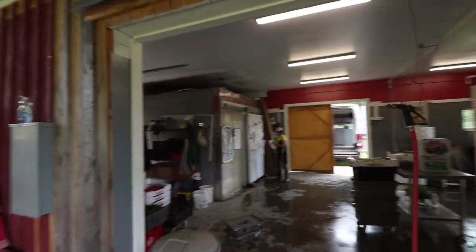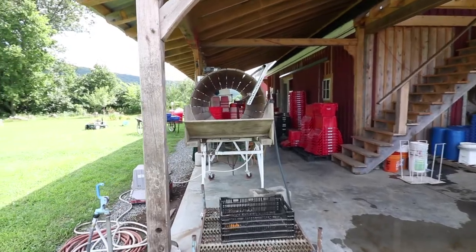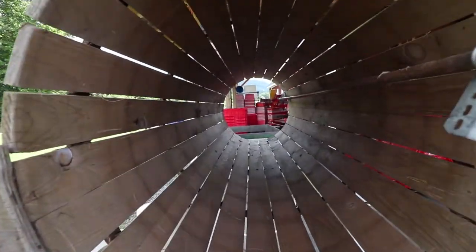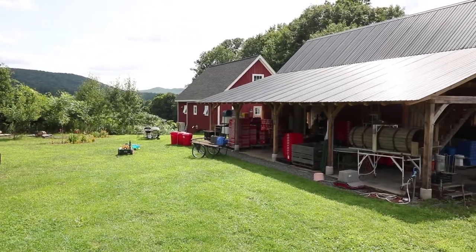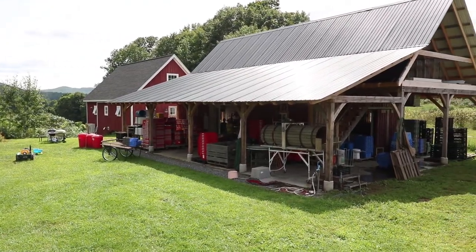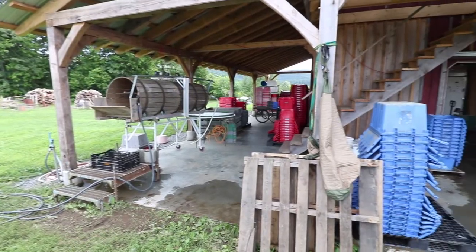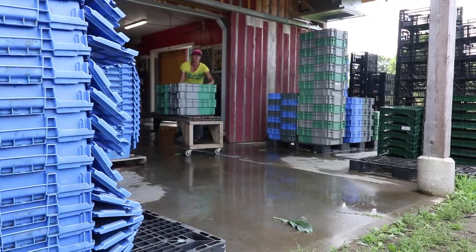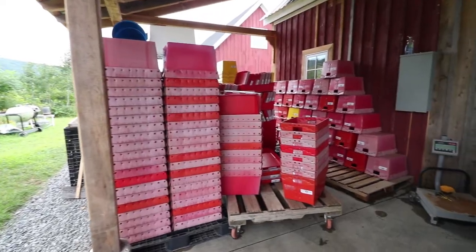We used to have the root washer inside this space all the time, which just takes up a lot of space for a piece of equipment that we don't use quite that often. It's also a safe space in thunder and lightning storms — it's often our go-to when thunder comes and the whole crew has to come in.